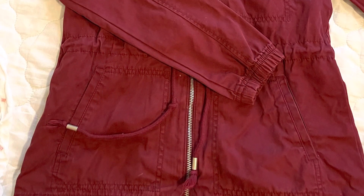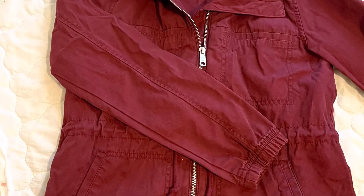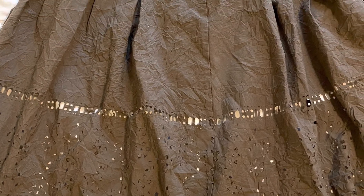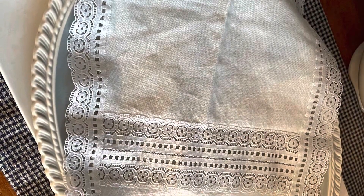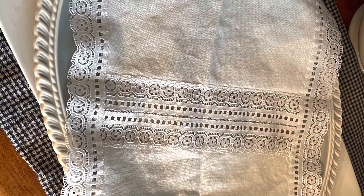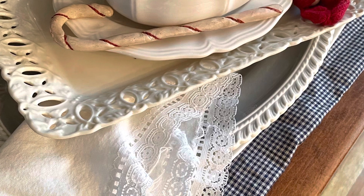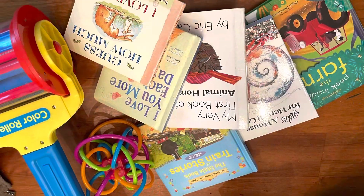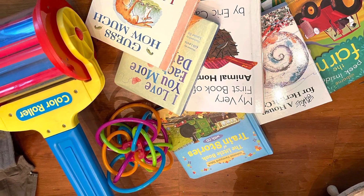I got this gorgeous jacket, brand new, for my daughter — hopefully she likes it. It originally came from Old Navy. And a little skirt that I can wear in the summer. And then this beautiful double hanky — I have never seen anything like it. It's hand sewn, like two hankies sewn together. I picked that up since it basically cost nothing. Got some books and some toys for the baby, once those get washed.